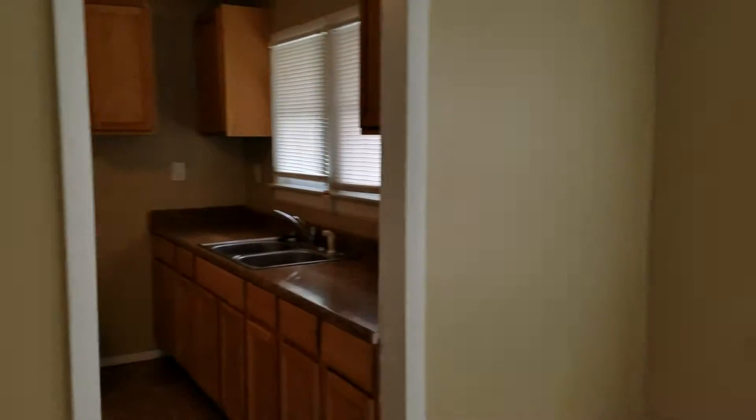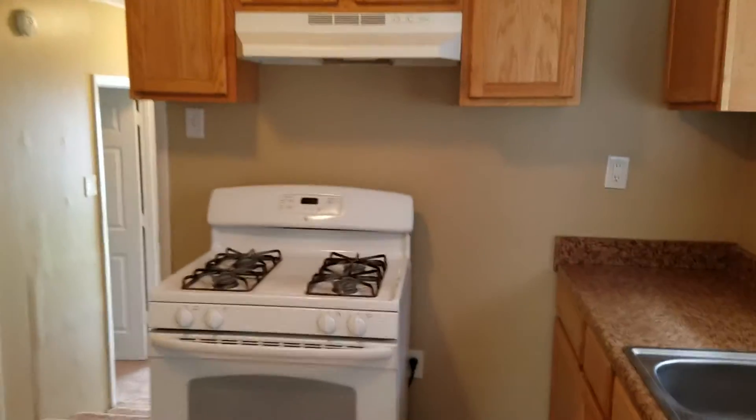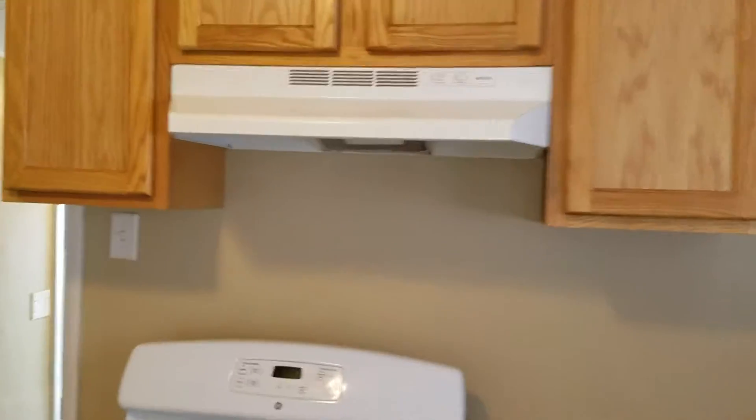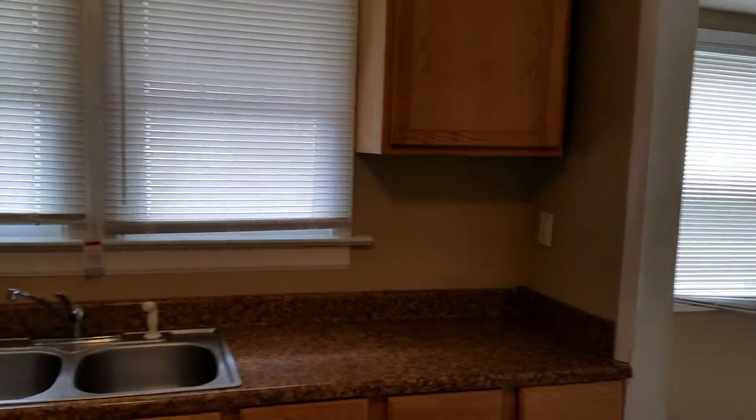To the left is the kitchen. We do supply the stove and the refrigerator — it is a gas stove. Hood fan, refrigerator, plenty of cabinets.